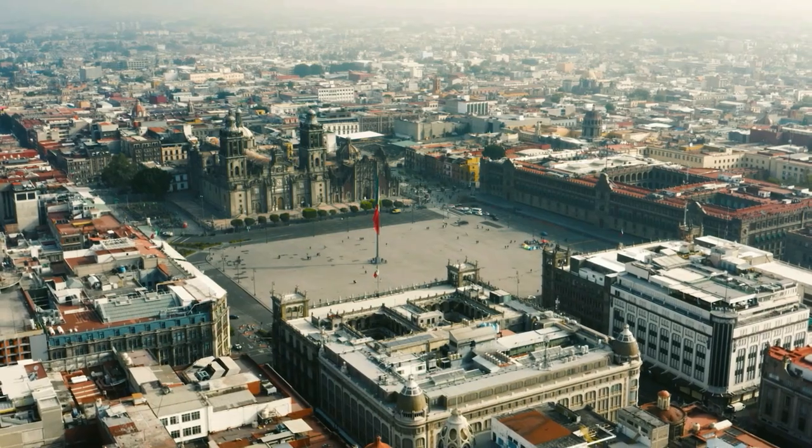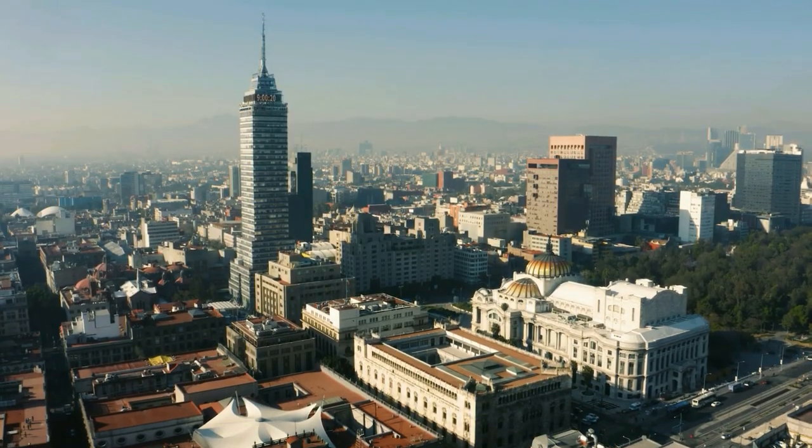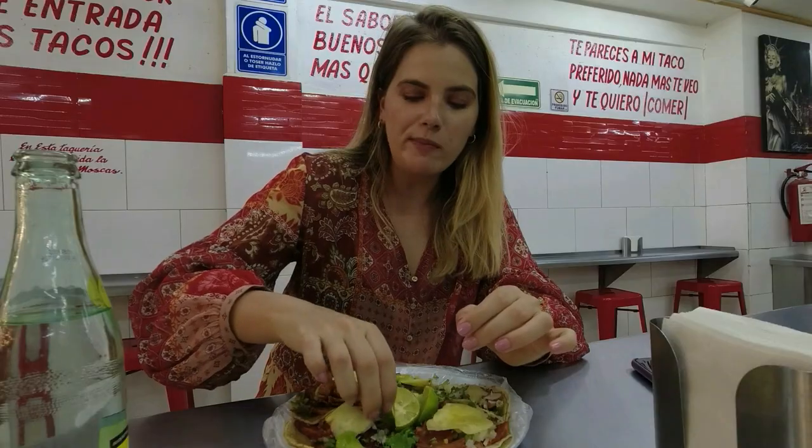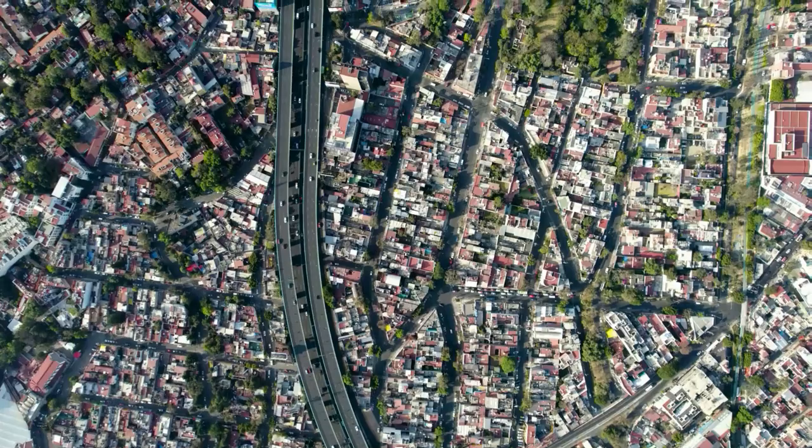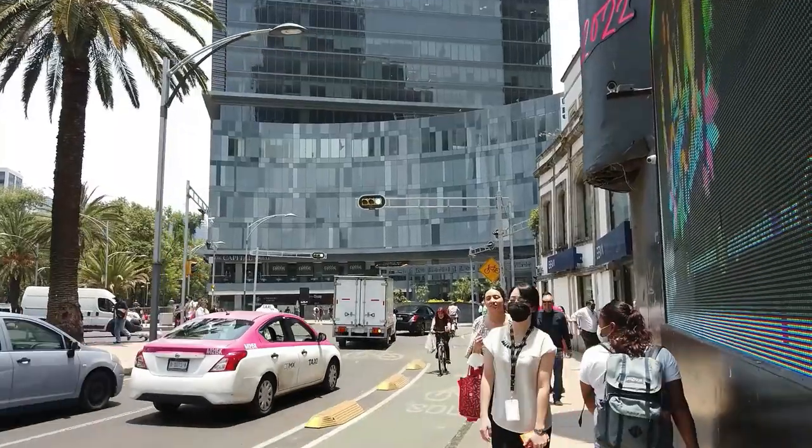It definitely gets my vote as the place to be stationed in Central or South America if you are on a budget, because of course, there's so many people who go to Costa Rica — but Costa Rica is not what I would call budget-friendly.